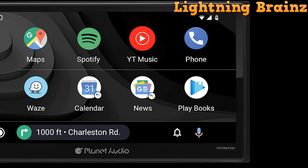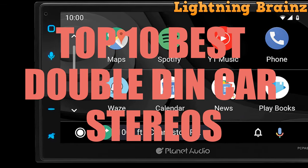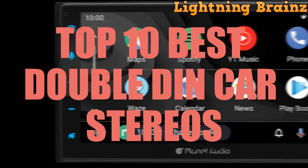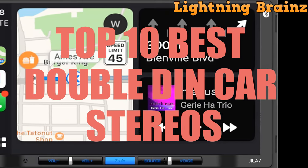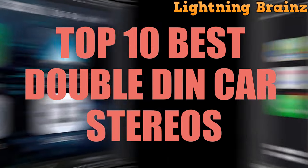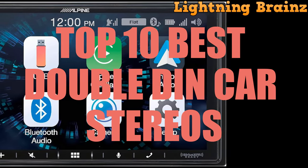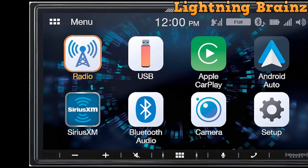Hello everyone, welcome to the Lightning Brains channel. Today we're diving into the world of Double DIN Car Stereos. As the heart of your vehicle's entertainment system, choosing the best Double DIN Car Stereo is crucial for an immersive driving experience. With an abundance of options available, ranging from multimedia features to advanced connectivity, finding the perfect fit can be overwhelming. Fear not, as we're here to guide you through the top contenders in the market.